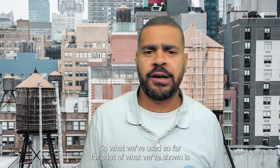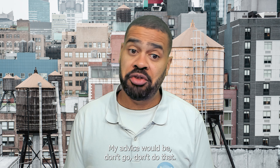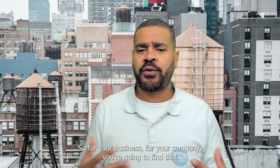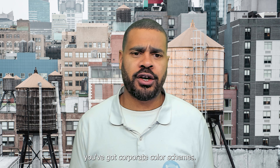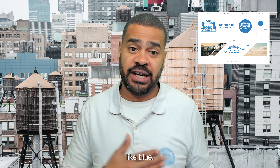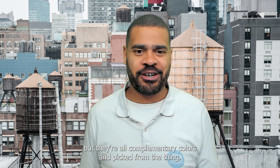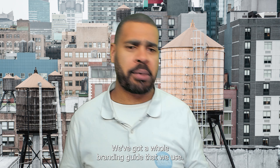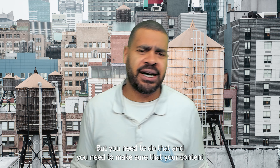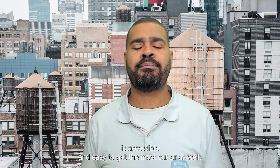What we've used so far for a lot of what we've shown is kind of just a white background, just a basic background. My advice would be: don't do that. Think about what you're doing. For your business, for your company, you're going to find that you've got corporate color schemes. For Geordie Intelligence, we've got kind of like the light blue — complementary colors picked from a branding guide that we use. You need to make sure that your content is accessible and easy to get the most out of as well.